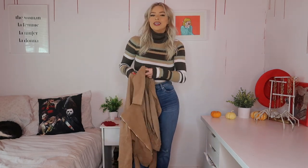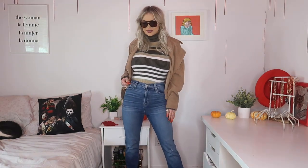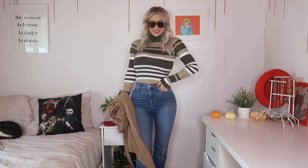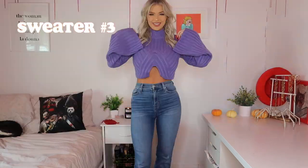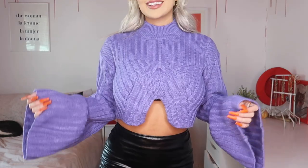I call this look '70s meets modern day.' If it gets a little colder, I have the Keep It Together moto jacket from Fashion Nova in camel, which has a nice corduroy material — same retro vibe. Then some brown retro-looking sunglasses to complete our second look.